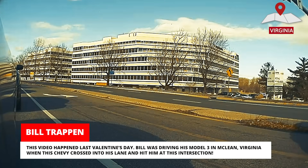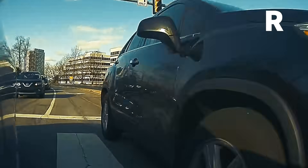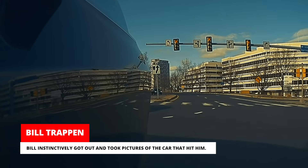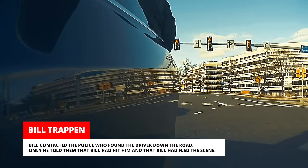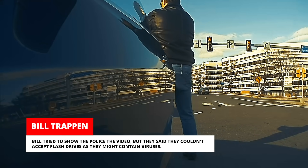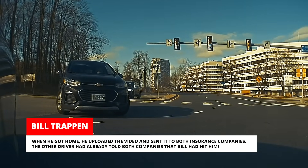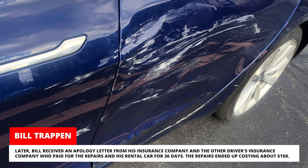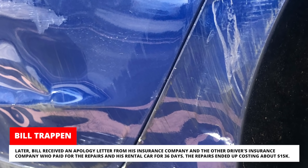This video happened last Valentine's Day. Bill was driving his Model 3 in McLean, Virginia when a Chevy crossed into his lane and hit him at an intersection. Bill instinctively got out and took pictures of the car that hit him, but when he got back in his car, the other driver took off. Bill contacted the police, who found the driver down the road — but the driver told them that Bill had hit him and fled. Bill tried to show the police the video, but they said they couldn't accept flash drives as they might contain viruses. When he got home, he uploaded the video and sent it to both insurance companies. The other driver had already told both companies that Bill had hit him. Later, Bill received apology letters from both insurance companies, and the other driver's insurer paid for repairs and a rental car for 36 days. The repairs ended up costing about $15,000.